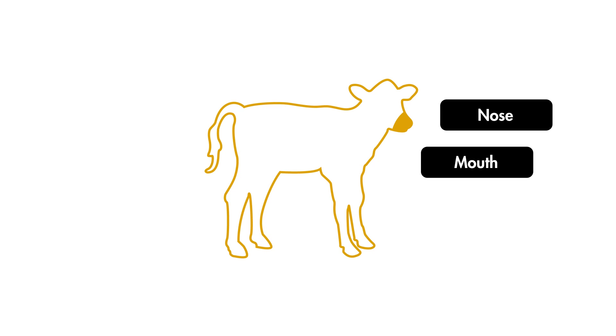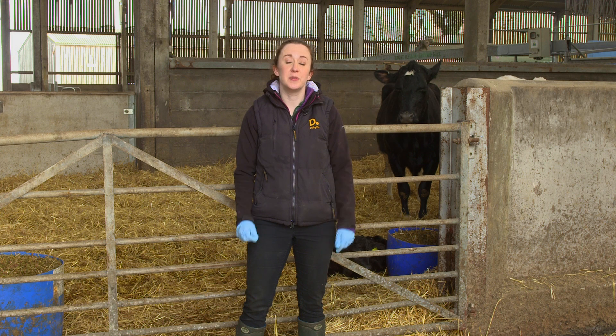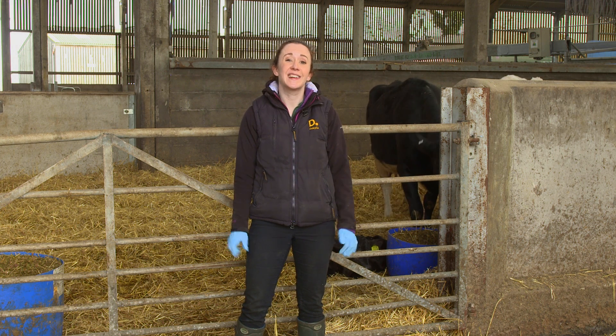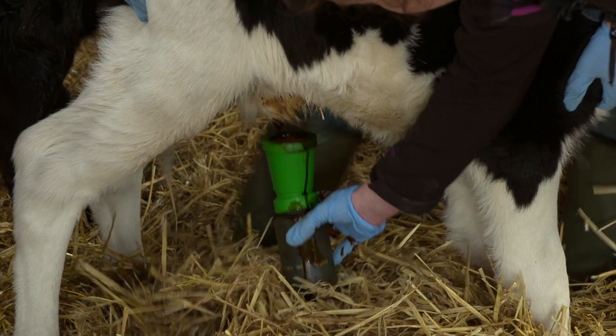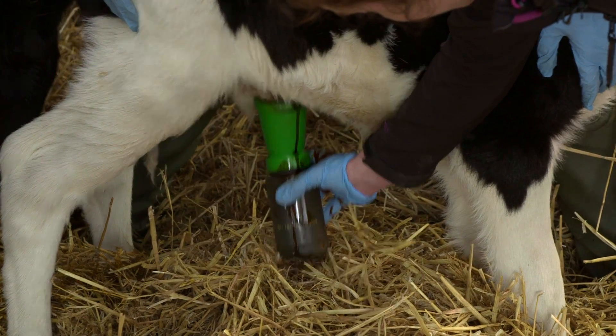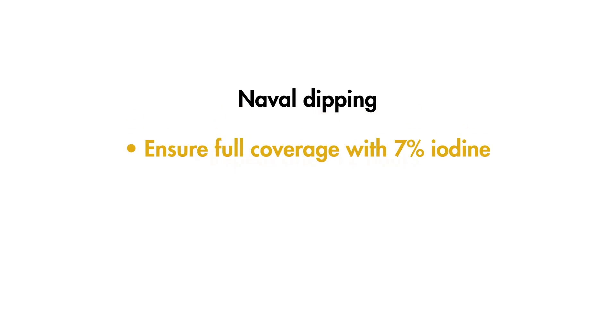The nose, mouth and navel are vulnerable points of entry for bacteria. Navel infections, joint ill and early scours can all be due to initial infection in the calving pen. Navels should be dipped as soon as possible after birth using a clean dip cup and a 7% iodine solution. This aids the drying and speeds up the rate of closure of this potential infection route. Ensure full coverage from the tip of the navel to the abdomen. It's recommended to dip again 12 to 18 hours later as this can act as a further barrier to infection. The longer the navel is left undipped and exposed to pathogens the higher the risk of early infection.